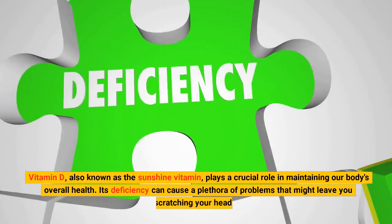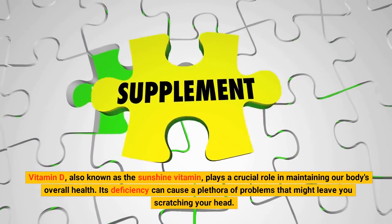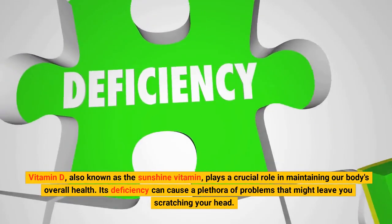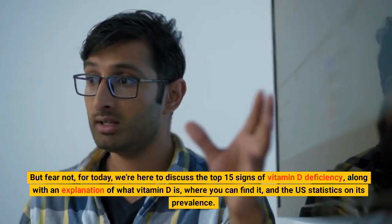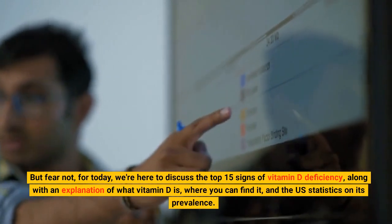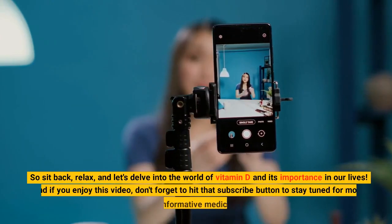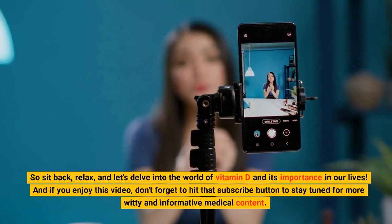Vitamin D, also known as the sunshine vitamin, plays a crucial role in maintaining our body's overall health. Its deficiency can cause a plethora of problems. Today we're here to discuss the top 15 signs of vitamin D deficiency, along with an explanation of what vitamin D is, where you can find it, and the US statistics on its prevalence. So sit back, relax, and let's delve into the world of vitamin D and its importance in our lives.